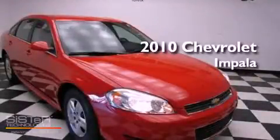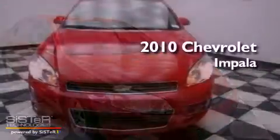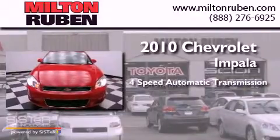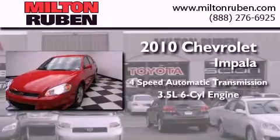This is a 2010 Chevrolet Impala. This four-door sedan has a four-speed automatic transmission and a 3.5 liter V6.